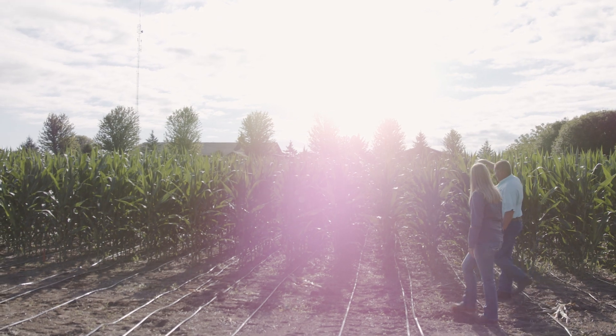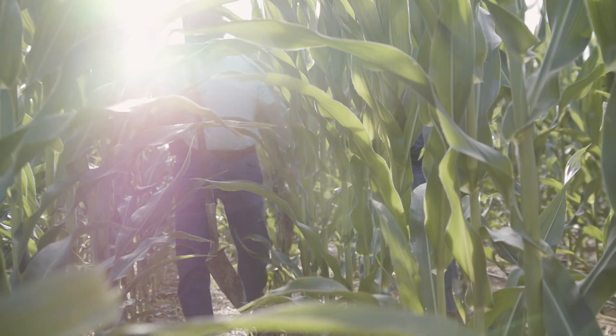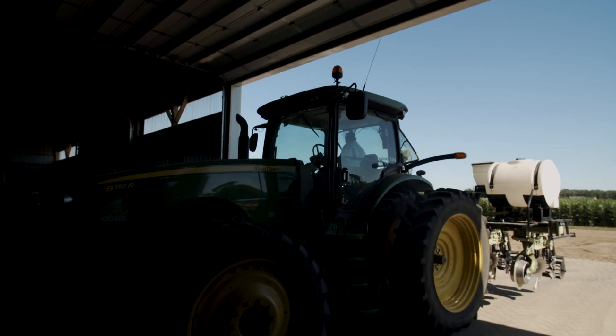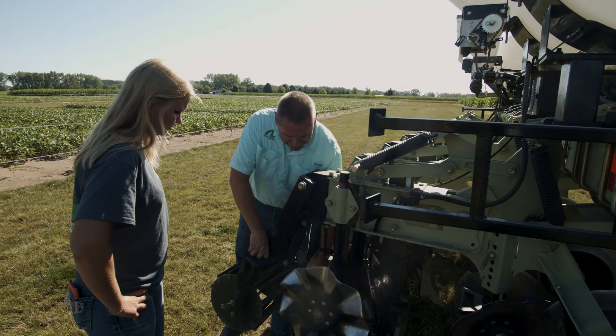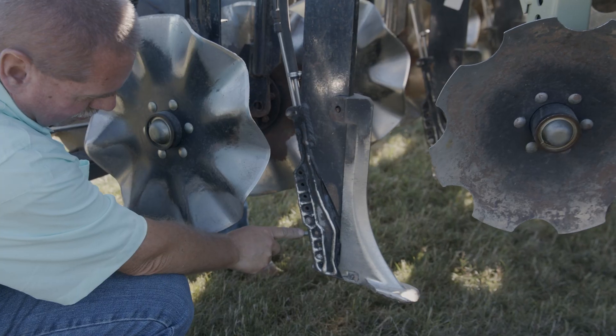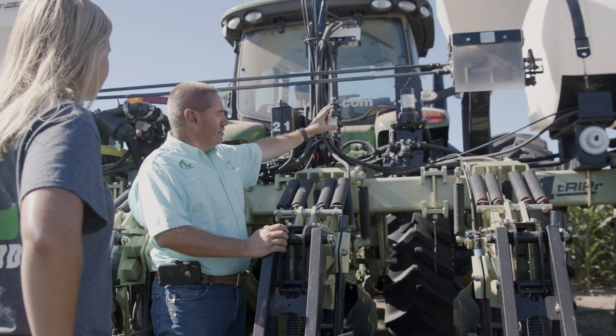I've been at the research station for eight years now, and we've been doing strip till all of those eight years. The research that we've done here at North Central Research Station has mainly focused on the placement of nutrients within that strip. We can do the same amount of product in one place, but that same amount of product divided in two or three places will give us a higher yield.